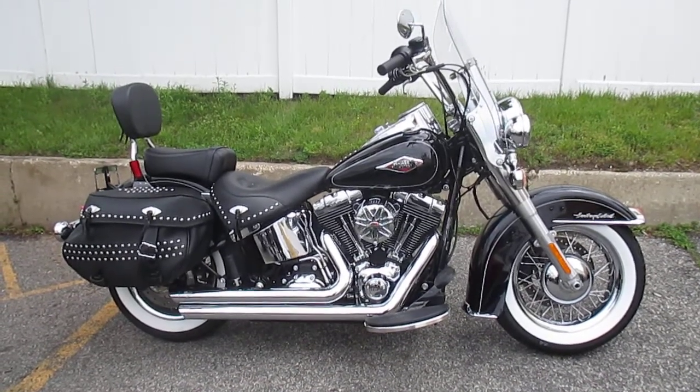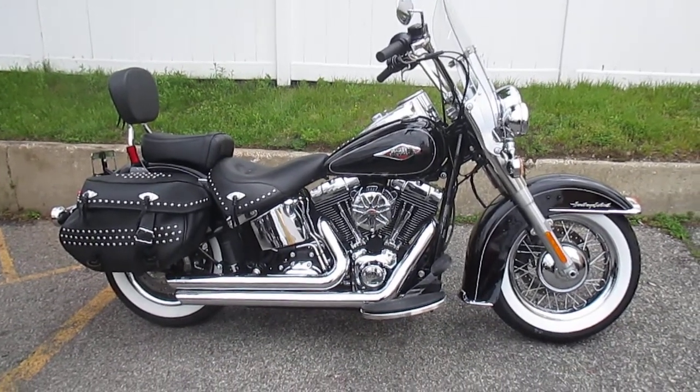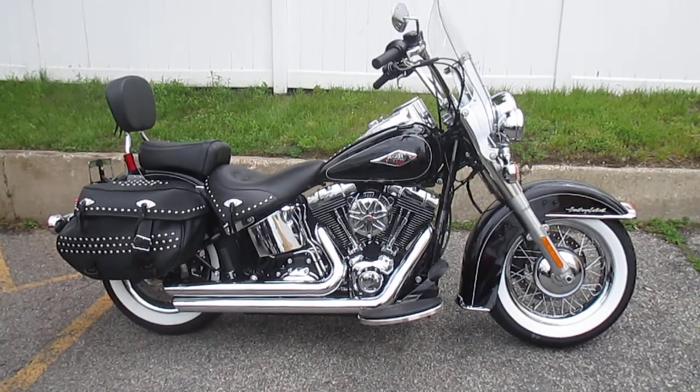This bike comes with a free one-year powertrain limited warranty. It's got Vance & Hines Staggered Exhaust, Agitator High Flow Air Cleaner, Stage 1 Kit, and Profile Rims.